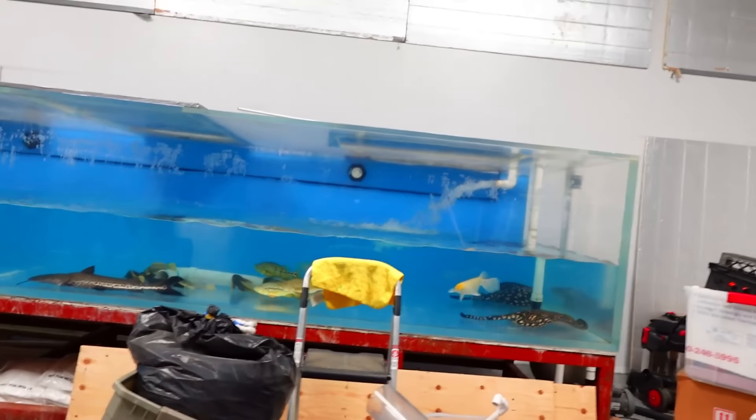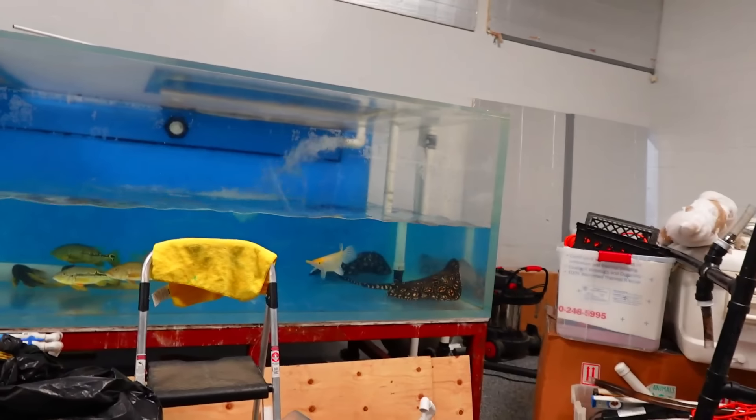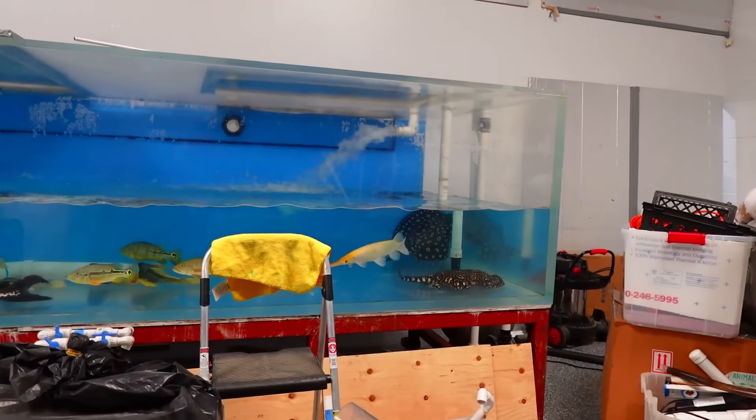Hey guys, welcome back to Predatory Fins. Today's our last day here before we go on a trip to Asia - we're going to Thailand and China to meet some suppliers and see some products. But before we go, I want to take you guys around the shop and show you everything we have in stock and also show you some of the fish that came in from last video.